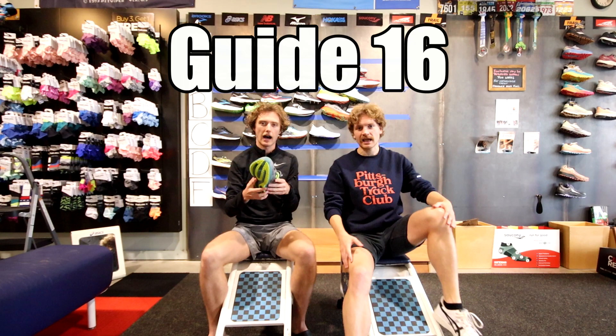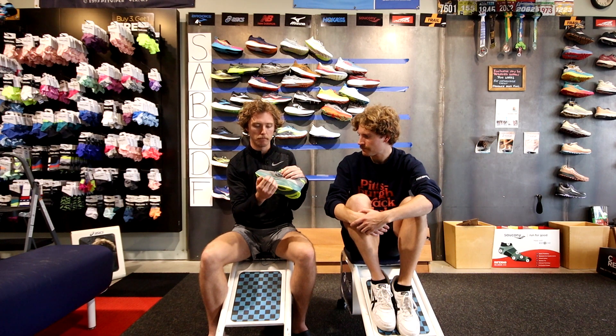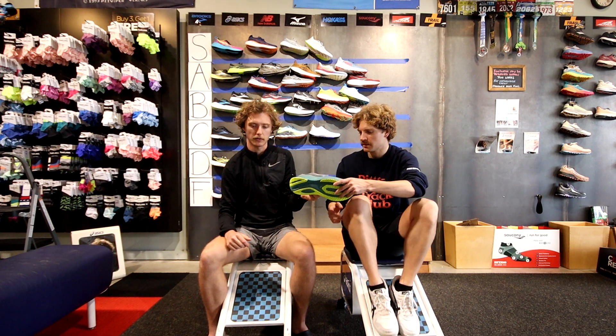The Saucony Guide is the stability version of the Ride. It has a plastic medial post and the new version is really aggressive — so much so that we don't really like wearing it. Just because of how aggressive the medial support is compared to the Ride, we'd put it a tier lower at C tier.